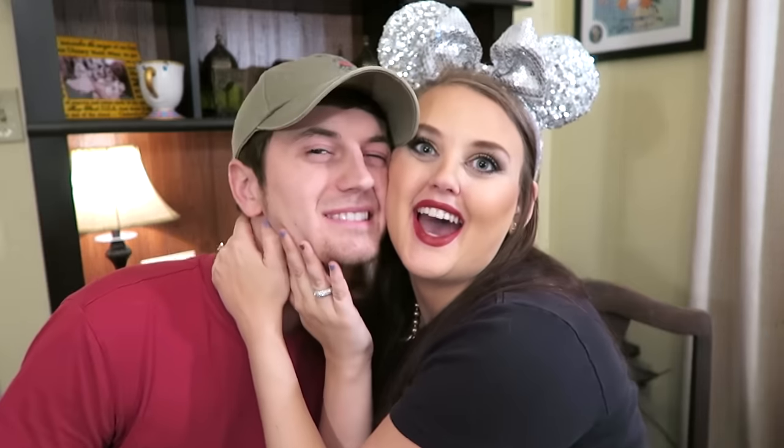Okay guys, that is it for our Disney World haul. We hope you enjoyed it. It was really fun to do this video and we hope it helped you as far as budgeting for your next trip. We hope you found some things you might want to buy while you're there. Give this video a thumbs up if you enjoyed it. People seem to really like our haul videos, and we really hope you liked this one too. Thank you for watching, and we'll see you next Monday. Bye guys!